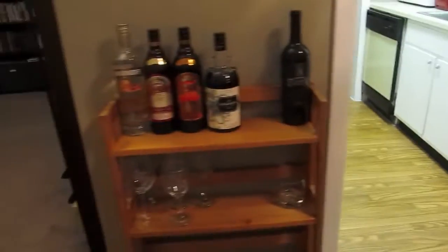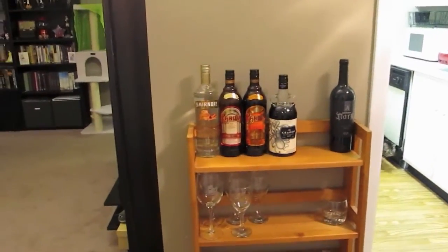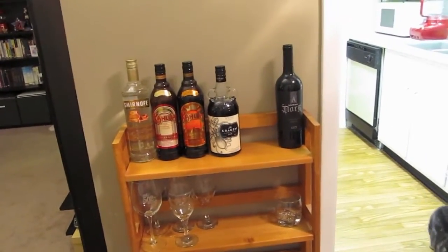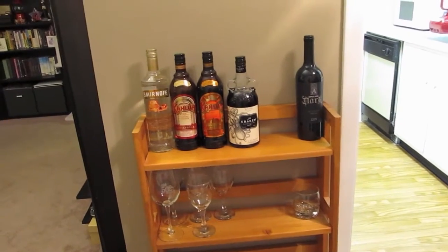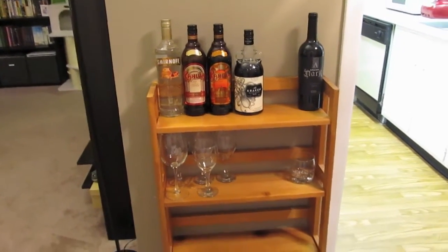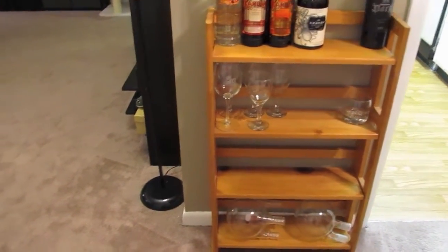Over here I have my little bar area. There's not much on it — I have a very poorly stocked bar. That's because in my last apartment the kitchen was smaller than this one and I literally had nowhere to put any of this stuff, so I would just buy some wine every once in a while but never really have anywhere to put it. So I'm working on getting this baby stocked up.